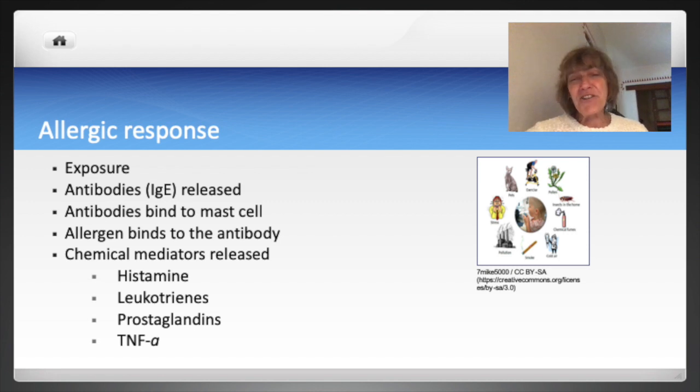An allergen is something that is recognized as foreign and it creates a response from our body's defense system. Substances like pollen, food, or mold can cause an allergic response. What happens is there's an exposure to an allergen and the body overreacts, causing antibodies called immunoglobulin E or IgE to be released.